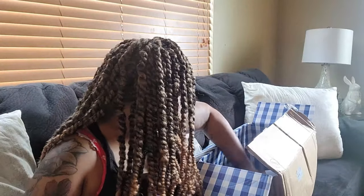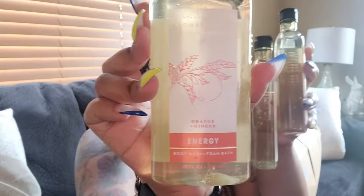I got a bunch of stuff. I got Energy — Energy has orange and ginger — and I got three of those as well.